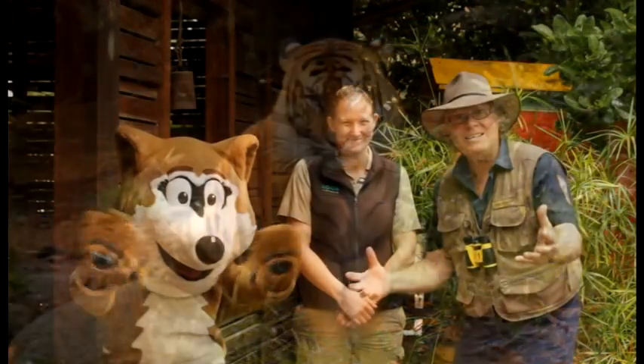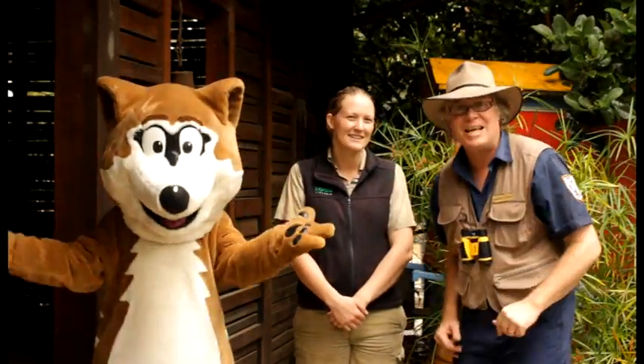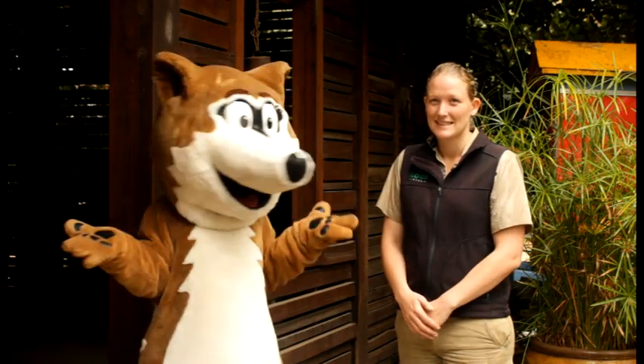Hi everyone! We're here with Kelly, who's the keeper of the tiger, and she's going to talk about this wonderful endangered animal. Hi Kelly! Hi Dranger T, how are you? Kelly, what species of tiger do you have here at Melbourne Zoo?